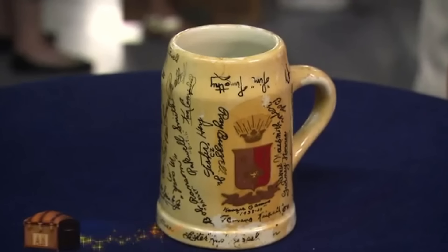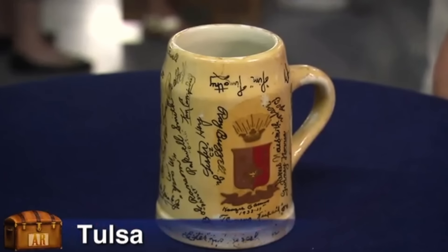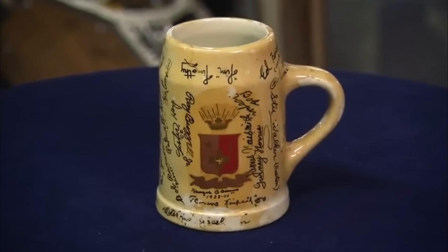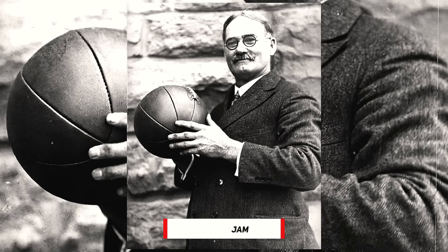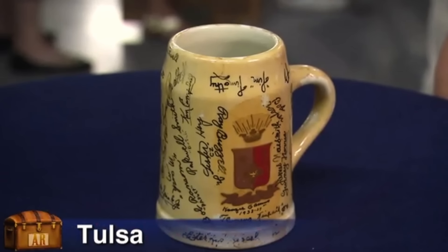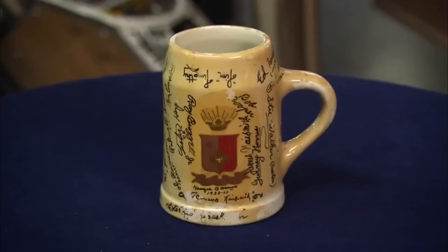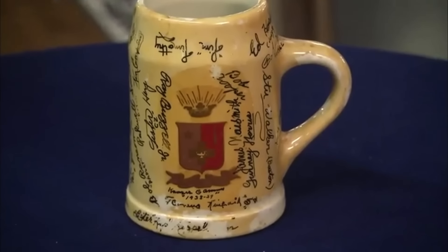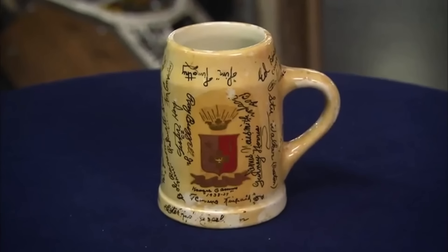Don't go throwing away this stein because it's just a glass cup — this stein is an important part of sports history. Although steins are used for beers, this one was signed by the famed James Naismith, the inventor of basketball. The stein was signed when Naismith was a chapter advisor. Naismith is also famous for writing the basketball rulebook. This stein serves as basketball memorabilia, and at a suitable sports auction, this stein would fetch a significant price.